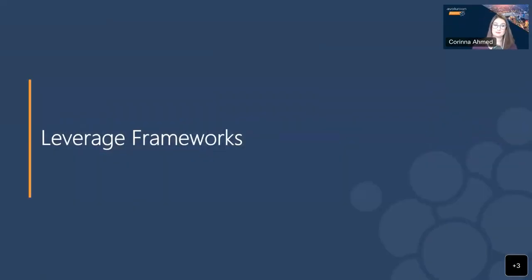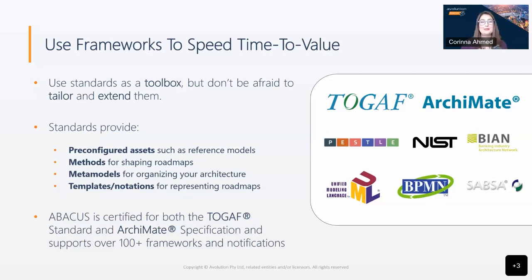The second step was leveraging frameworks. Frameworks and standards provide a key way to accelerate enterprise architecture activities. The meta model will be the foundation for documenting relationships between components in your architecture, and it provides an understanding of how an organization's systems and assets are logically structured and connected. The meta model needs to be able to stretch to support your use cases and goals and enable collaborators to model as needed. A good approach is to use a base meta model from a framework that can be expanded to ensure the approach fulfills your key use cases. TOGAF and Archimate, both of which Abacus has certified support for, are great choices for the base meta model framework.